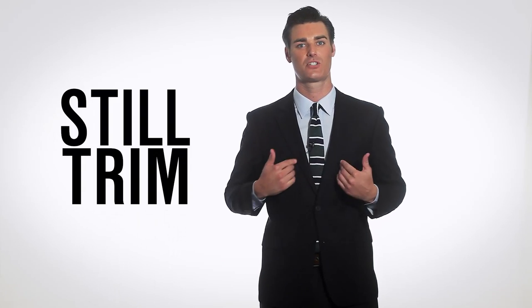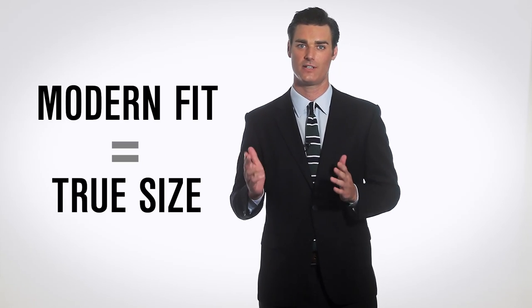As you can see, this fit is still trim and not baggy. This definitely isn't your grandfather's suit. Also, our modern fit runs true to size, so if you know your size, you can go ahead and stick to that.